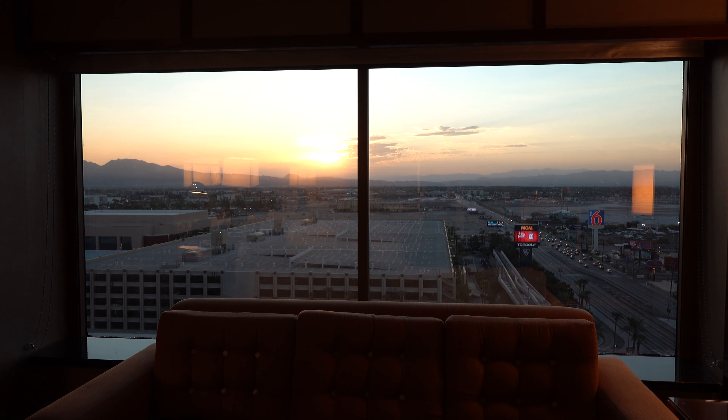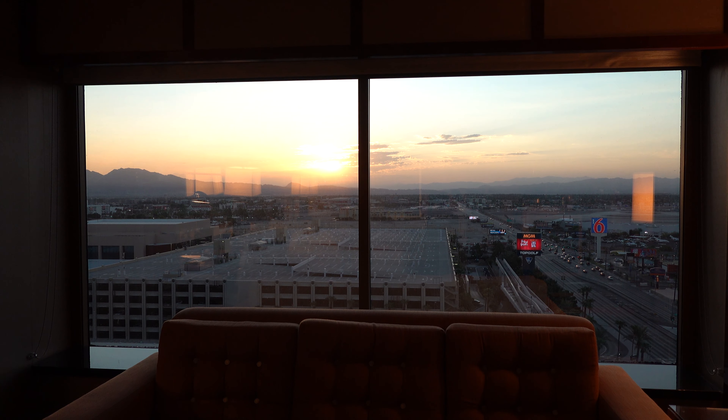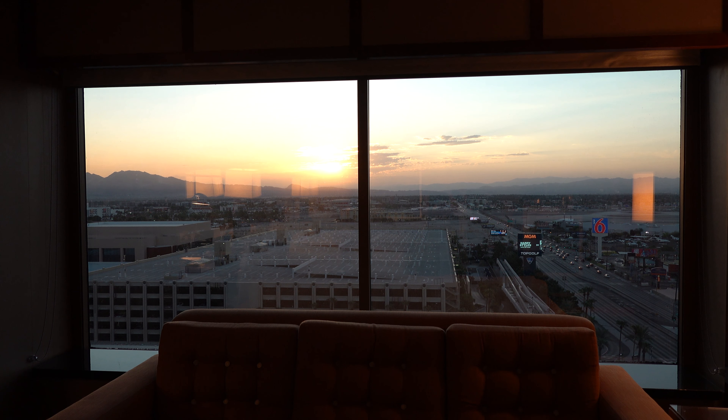Luckily there was a divider — a blackout screen — so you could block it. We didn't figure that out the first night. This is our view every morning, well, this is the only time we saw this view as we slept in.